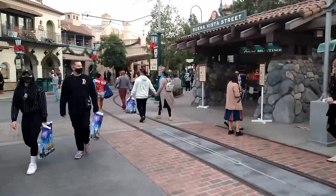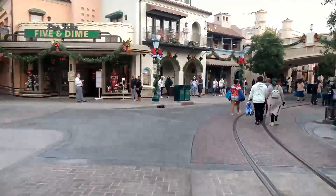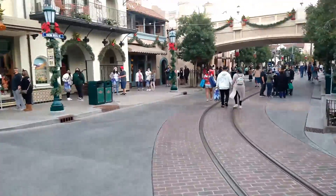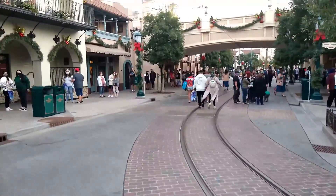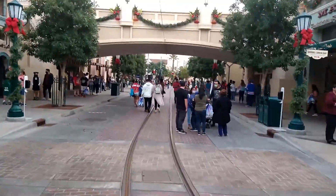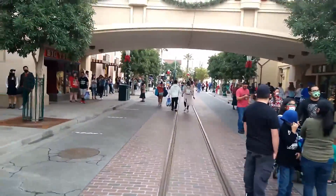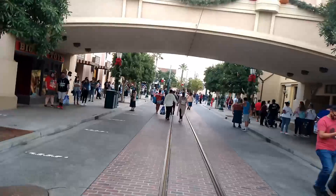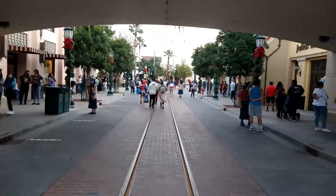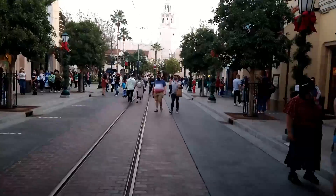Everyone seems to be excited to be back. It feels different though, knowing that we're here but we're not able to go on any rides — we won't be able to go over to Soarin', Goofy's Sky School, or Radiator Springs Racers. That kind of makes it feel a little different. But it is nice to be back in, and we'll check out all the Christmas decorations. I already know there's no tree up, but there are a lot of trees in Downtown Disney that I wasn't expecting.